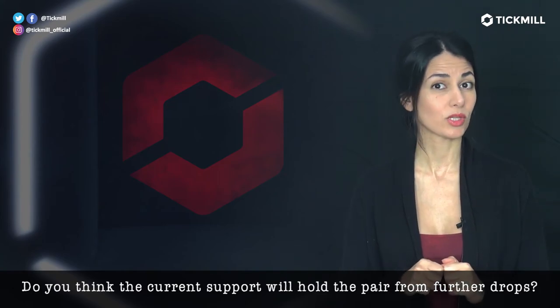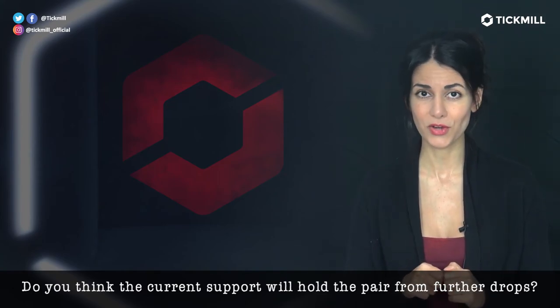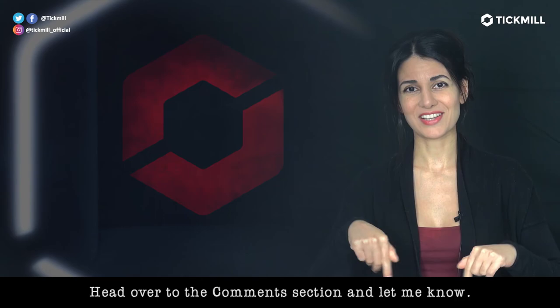Now, do you think the current support will hold the pair from further drops? Head over to the comment section and let me know.